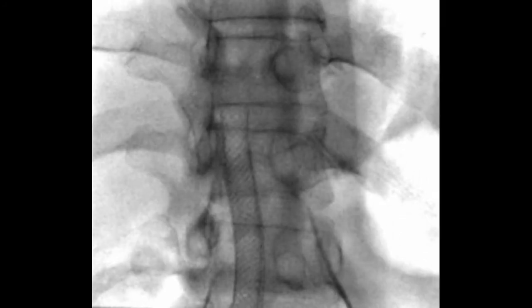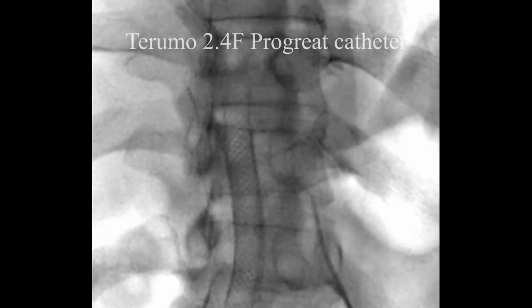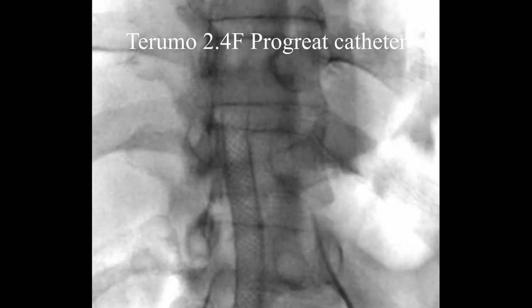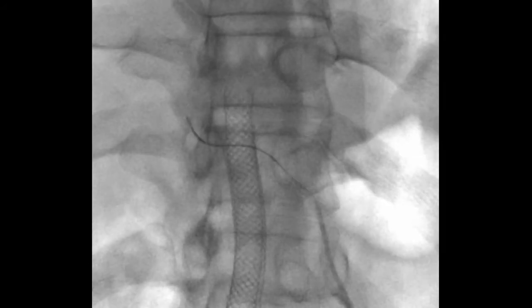We initially thought we would sacrifice this vessel, and we could do that quite safely. But as you can see here, the 2.4 French Progreat catheter — I've pulled it back down that vessel and it ends up sitting quite nicely within the pseudoaneurysm cavity itself.